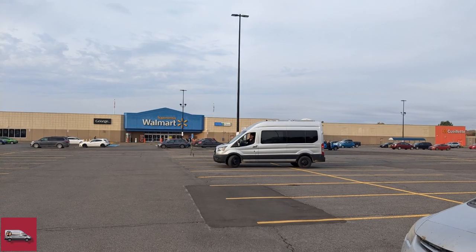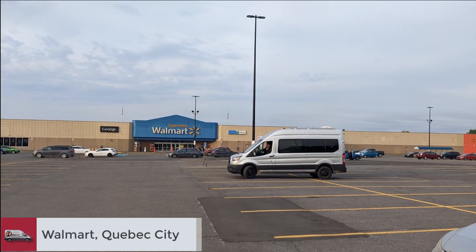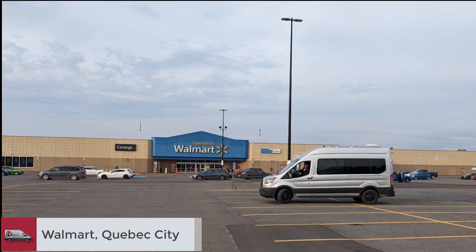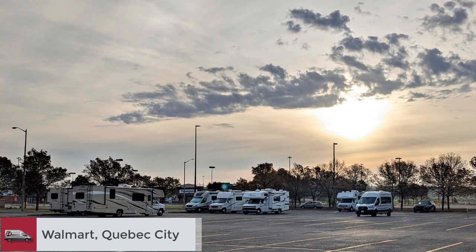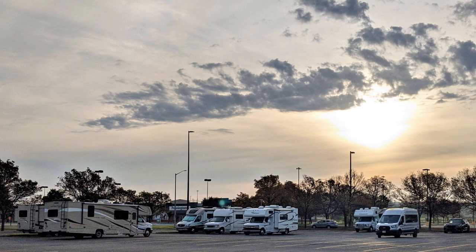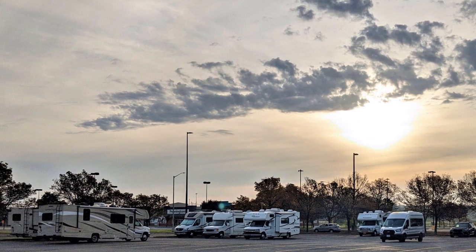As you get closer to big cities, it's not as easy to find picturesque spots for overnight camping. So when we visited Quebec City, we were thankful for a Walmart that allowed us to park there overnight. We weren't the only ones.